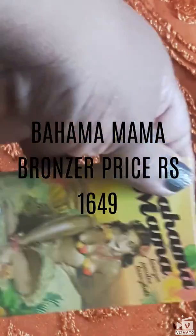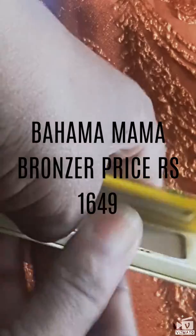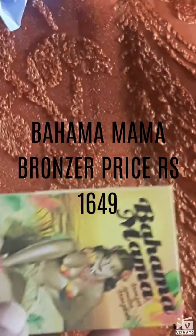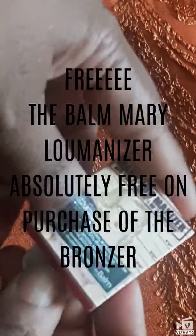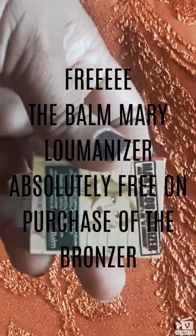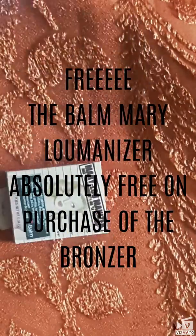There was no offer on the price — the actual price itself is 1649. It's a beautiful bronzer. There's no discount on the price, but this mini Mary Luminizer came free with the Bahama Mama packaging. So I got all these for Republic Day.